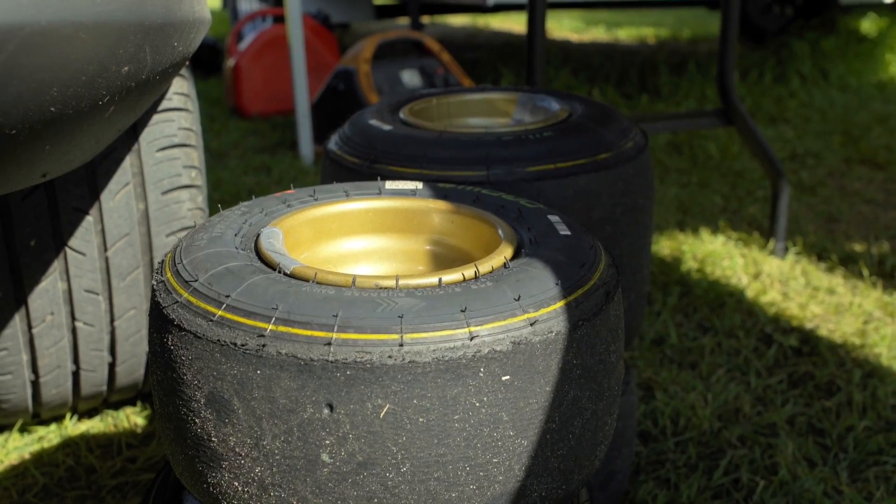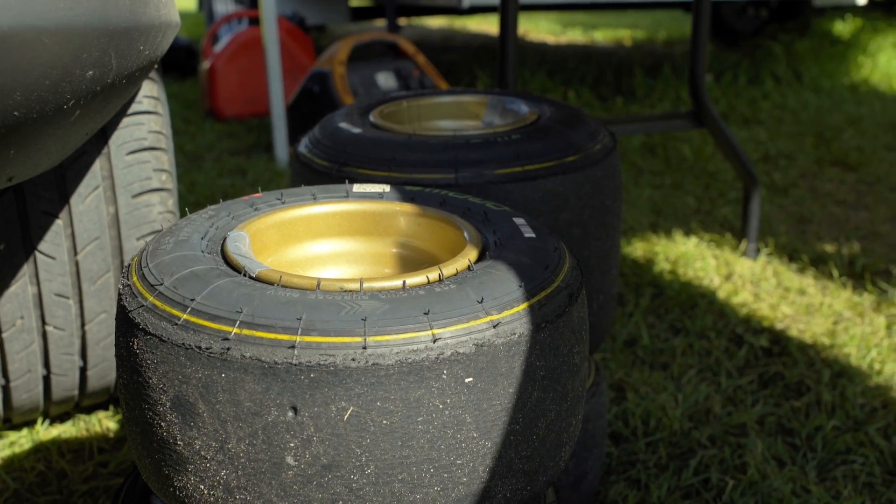We're going to run two sessions out there, back to back, so the track conditions are going to be as close to each other as possible. Two completely different sets of tires, same amount of wear, set at completely different pressures.